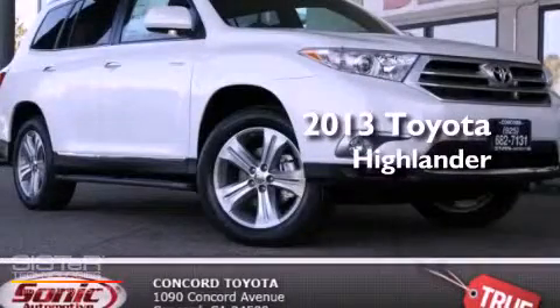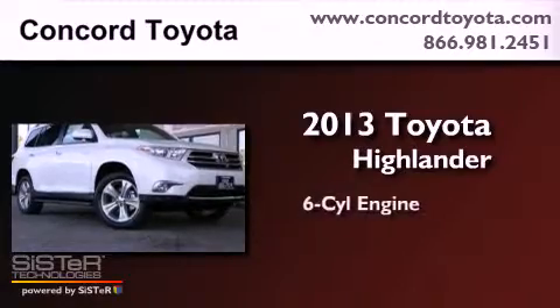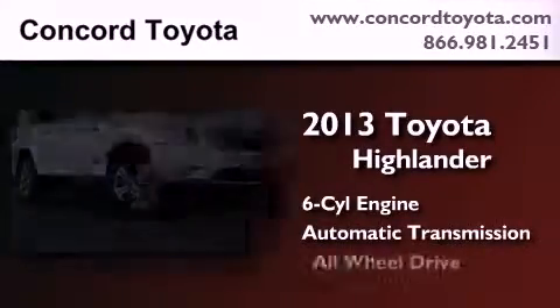This is a brand-new 2013 Toyota Highlander. It has a six-cylinder engine, an automatic transmission, and all-wheel drive.